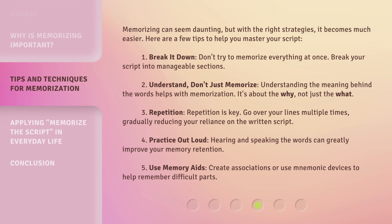Memorizing can seem daunting, but with the right strategies, it becomes much easier. Here are a few tips to help you master your script. Number one: Break it down. Don't try to memorize everything at once — break your script into manageable sections. Number two: Understand, don't just memorize. Understanding the meaning behind the words helps with memorization. It's about the why, not just the what. Number three: Repetition. Repetition is key. Go over your lines multiple times, gradually reducing your reliance on the written script.